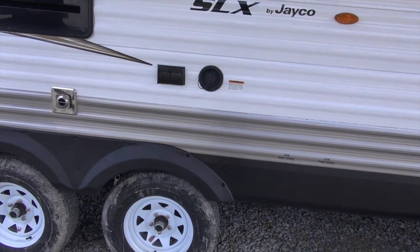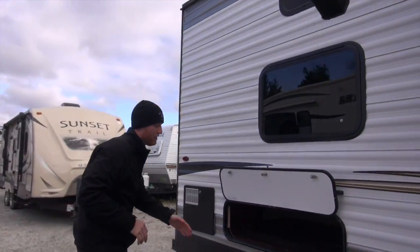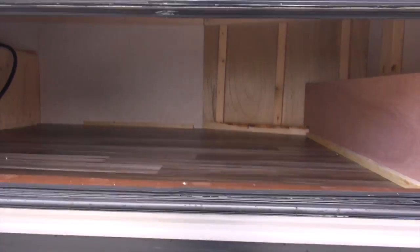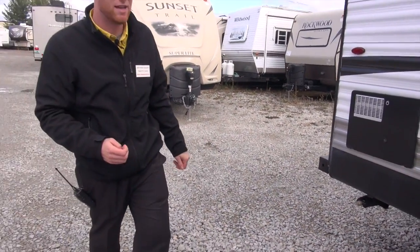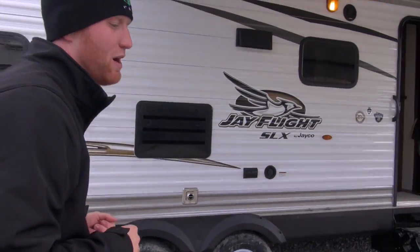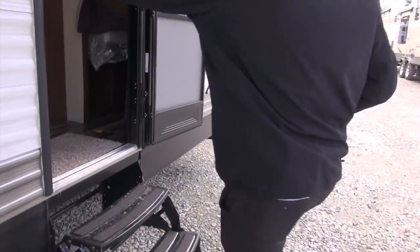There are a couple of outlets where you can hook something up outside as well. In this floor plan specifically, in the back, you're going to get a little extra storage underneath the bunk beds — a nice spot if you have extra stuff with you. You can never have too much storage in a camper. On the back side, you'll also have an outdoor shower with hot and cold water. We'll go inside this floor plan and show you why it's one of the most popular sellers here at Pete's RV.